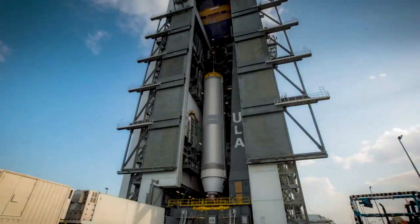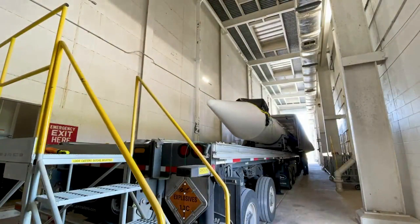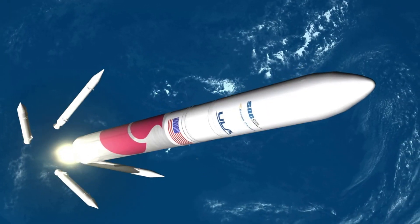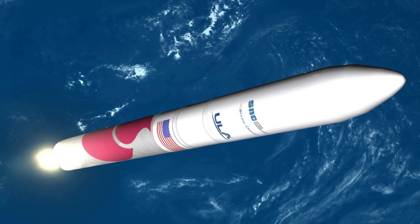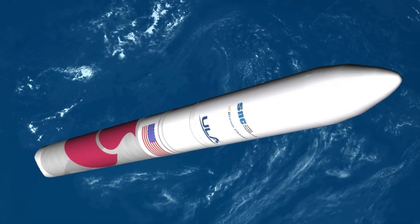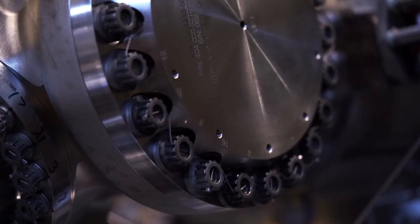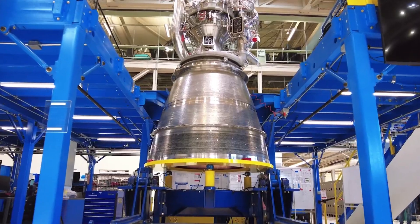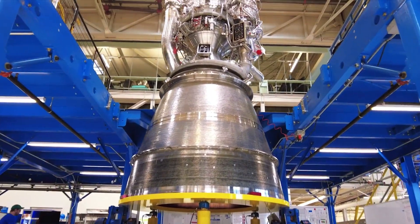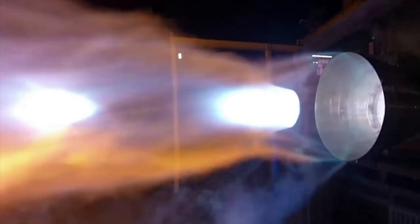After the FRF, the rocket will return to the VIF for installation of two solid rocket boosters and its payload for launch. The first launch will send Astrobotic's Peregrine Commercial Lunar Lander to intercept the moon, deploy two Project Kuiper prototype broadband satellites into low Earth orbit for Amazon, and carry a Celestis Memorial payload into deep space. While the two solid rocket boosters will be adding additional thrust, the two BE-4 engines will be doing the majority of the work. The results of this launch could have both a very positive and negative impact on BE-4's future.